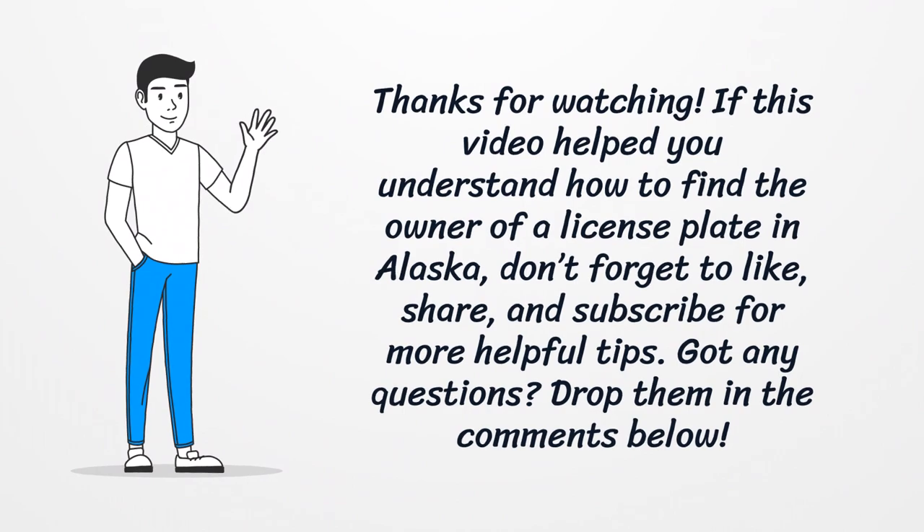You can find the owner of a license plate in Alaska. Don't forget to like, share, and subscribe for more helpful tips. Got any questions? Drop them in the comments below.